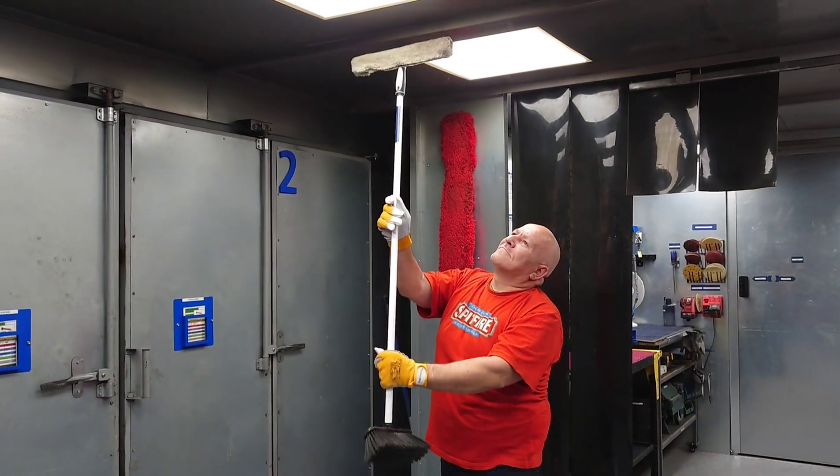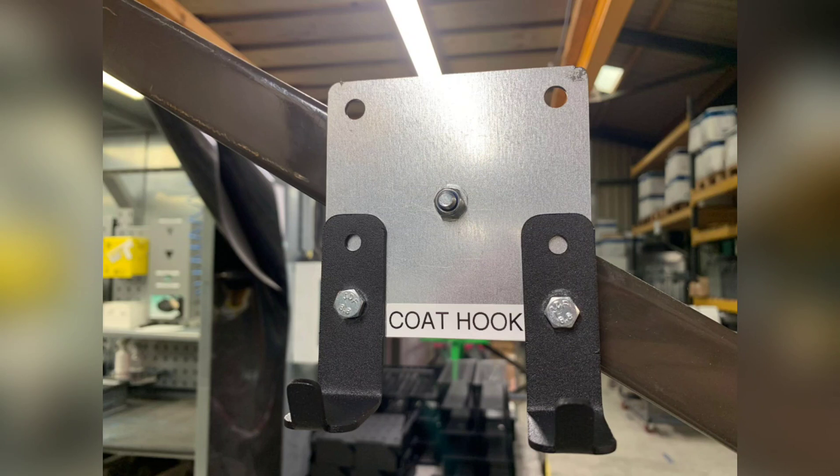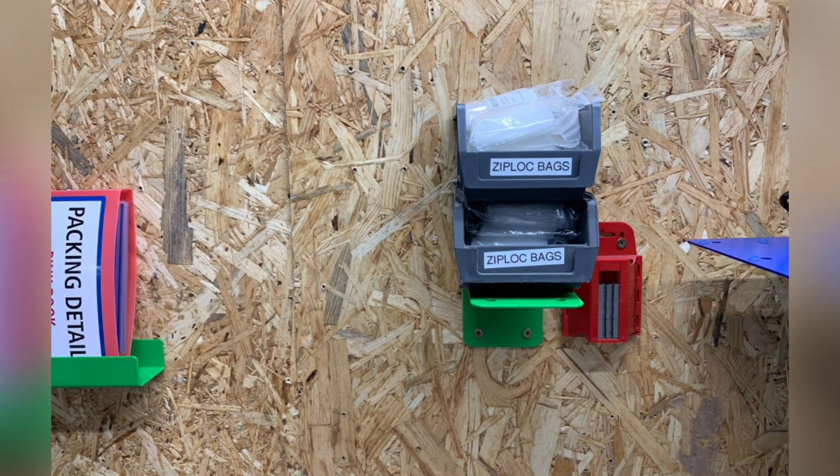Damien doing a great job keeping his lights clean. Kat and JD showing the struggle — nowhere to put their coats, so they made a coat hook out of parts they had, and there it is installed. Great job. Also starting to color code things green and pre-packing.